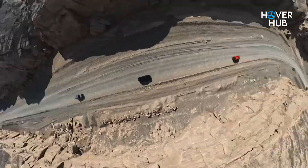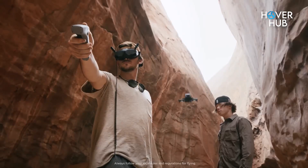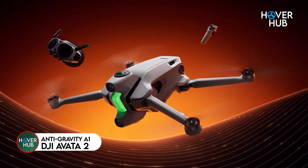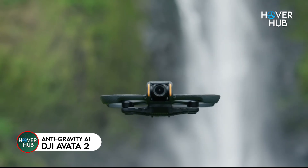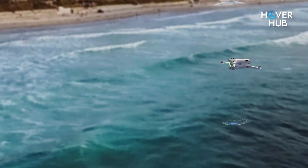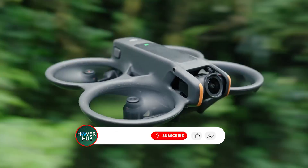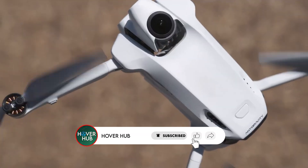Ever wished your drone could capture everything around you? Or strap you straight into the cockpit for a heart-racing FPV ride? That's the showdown: Insta360 Antigravity A1 vs DJI Avatar 2. One's a 360-degree creative powerhouse, the other's built for pure speed and thrill. But which is really worth your money?